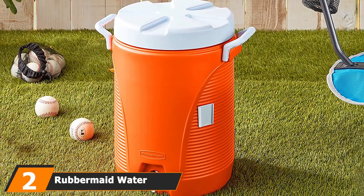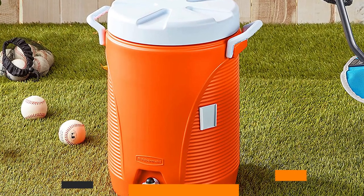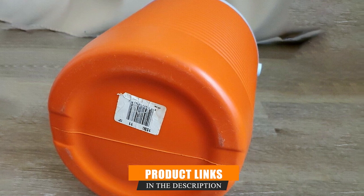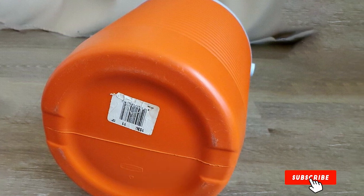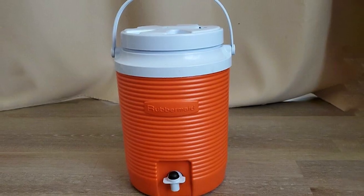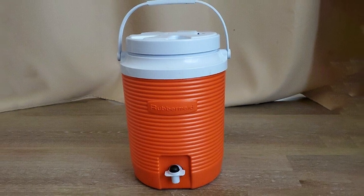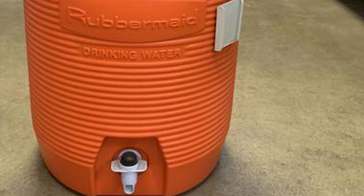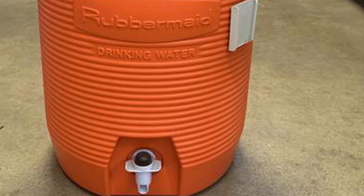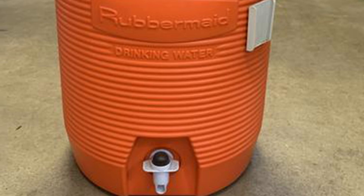Moving on to number 2, we have the Rubbermaid Water Cooler. When you're serving water to a large crowd, you want the line to keep moving. If your water jug's tap doesn't provide a sufficient flow, it can slow the line considerably. Rubbermaid has fitted this cooler with a fast-flowing faucet that won't keep people waiting. It can hold up to 5 gallons, so you won't have to refill it often. The cooler will keep your water fresh and cold for hours thanks to its thick insulation — an excellent addition to any camping trip or outdoor gathering. Getting the lid on and off is easy, as it is fitted with tracks to help your grip as you screw or unscrew it.